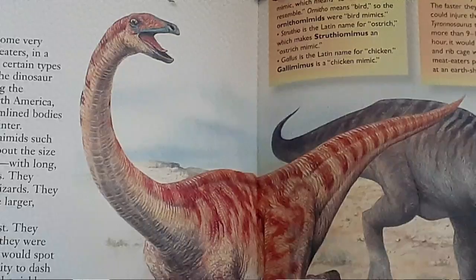Hey guys, this is Ian Farrelly, and welcome back to another episode of My Dinosaur Series.